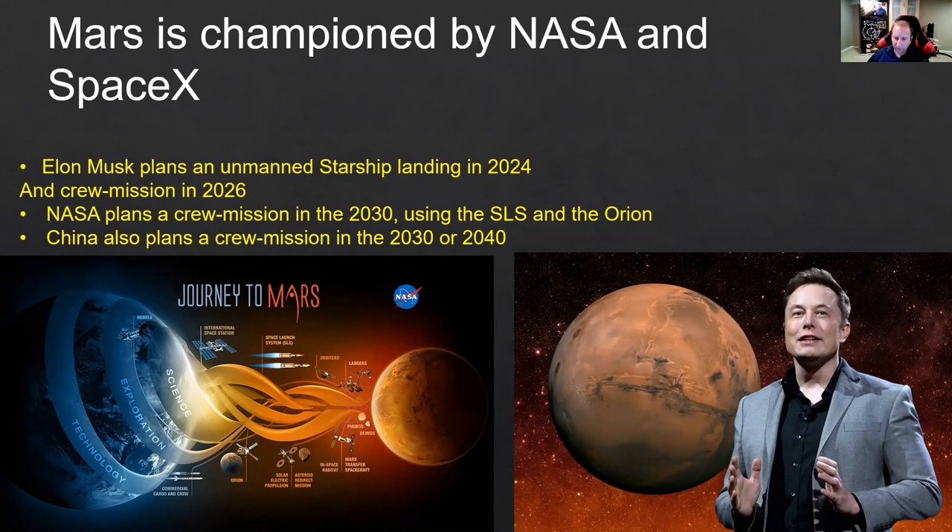In the latest interview I heard about two weeks ago, he said that he plans an uncrewed mission to Mars by 2024 and to land the first people on Mars by 2026. This is not a hard scheduled time — there could be some deviation because the spacecraft is still in development and they may be delayed. But this is the goal.